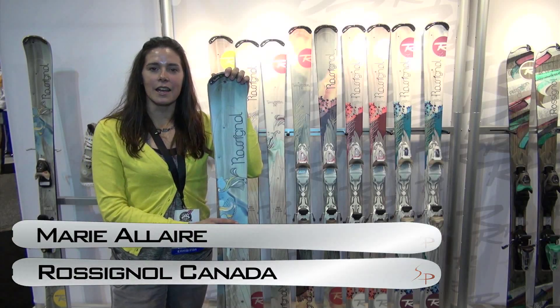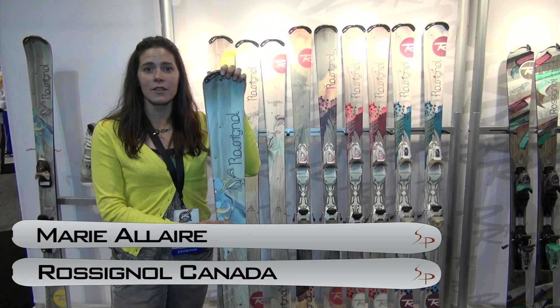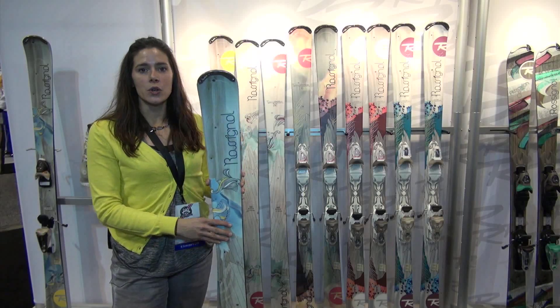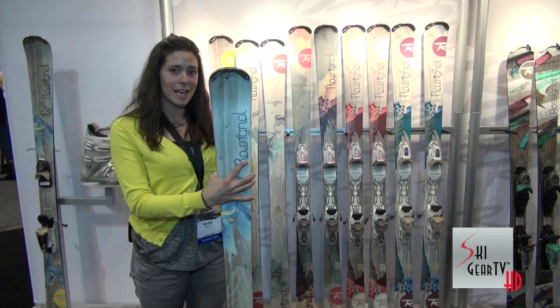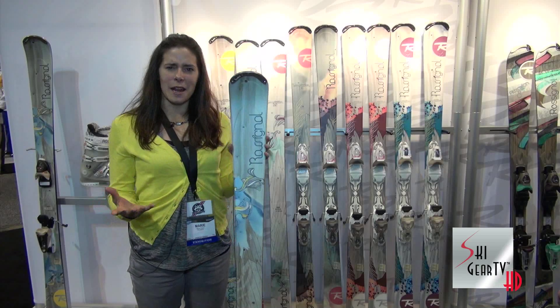Hi, my name is Maria Lair. I'm a director of marketing in Canada for Rossignol. I'm going to introduce you to my favorite ski in the line — in fact, that's the ski I'm riding about 99% of the time.